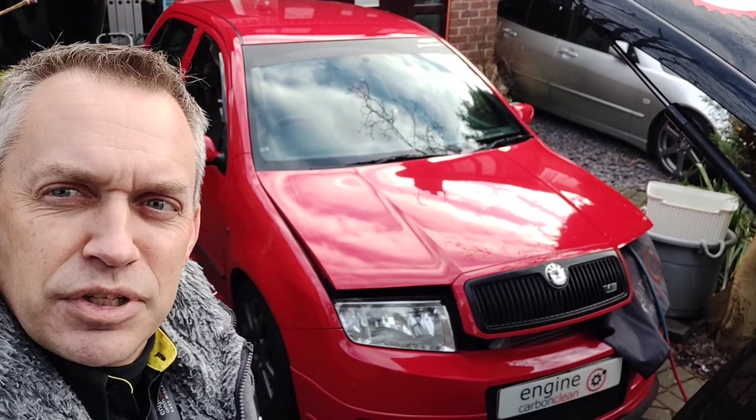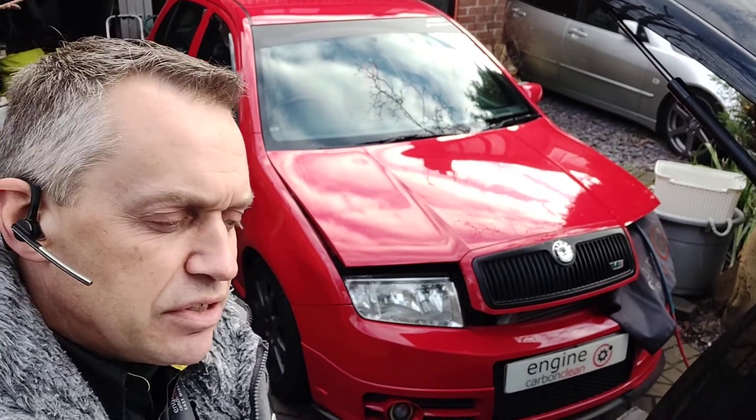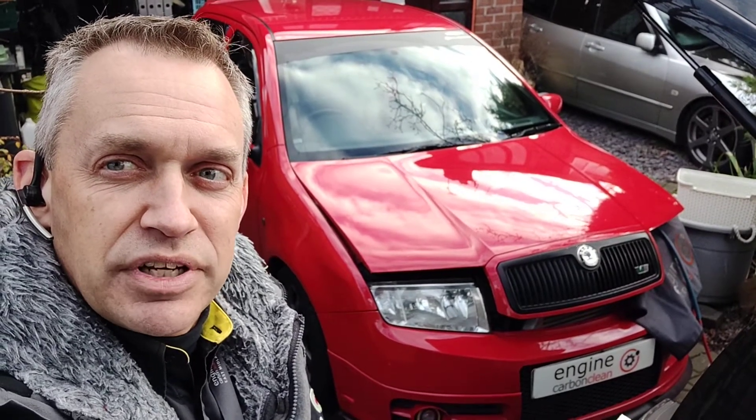Morning, Angel at NGCarmenClean. We're in Nottingham this morning, first one of the day. We've got a Skoda Fabia VRS 1.9 diesel, a 2006 model, 104,000 on the clock. The owner's used us before on the Lexus — you can see it in the background just there — got us back today. He's only had this two weeks and wanted to get it cleaned up.